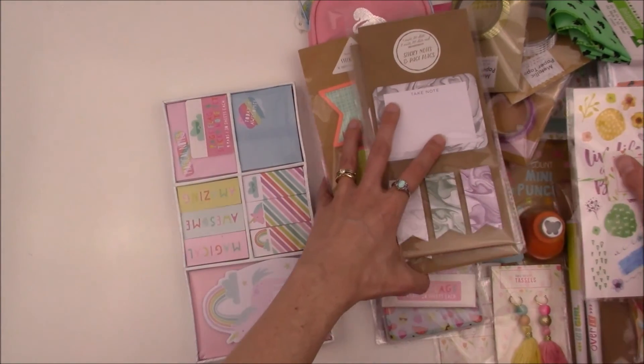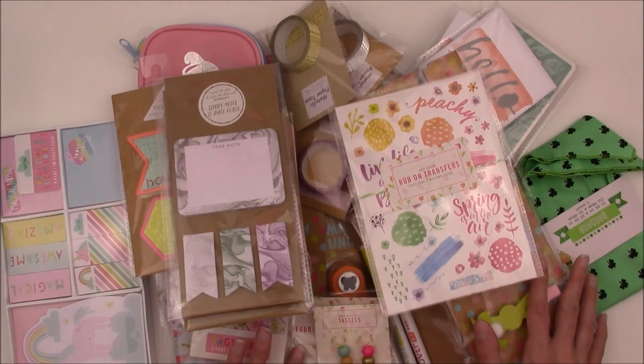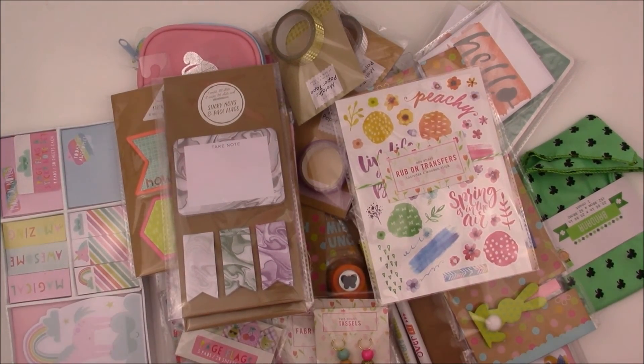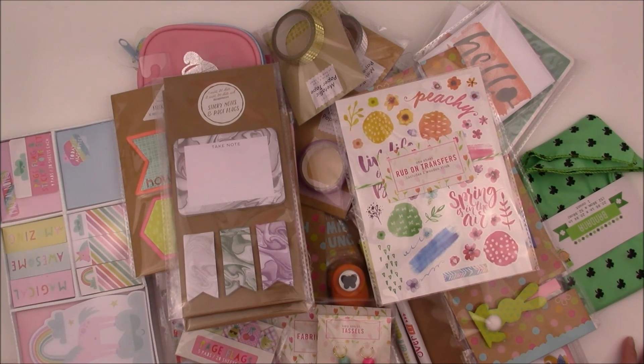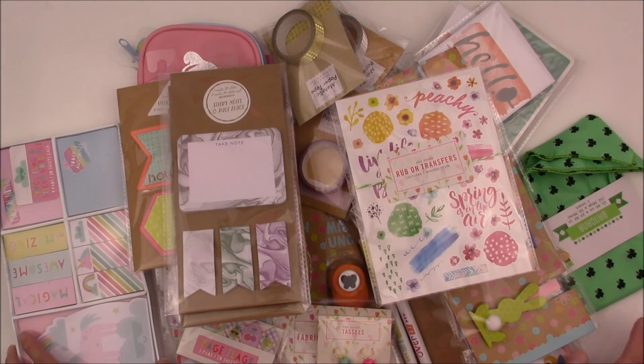Lots and lots of cute things happening in this haul! That's everything that I got from the Target dollar spot — well, some of these items were $3, not very many but some of them were. I hope you enjoyed this video. Go ahead and follow me on Instagram at MyFoxyDesigns, and if you'd like you can subscribe to this channel and get more updates on future hauls. Alright, bye everyone!